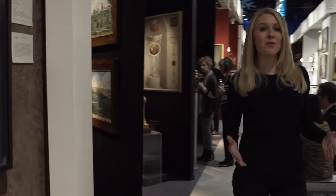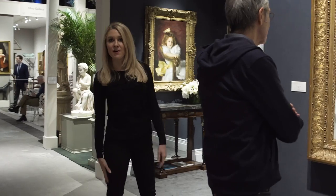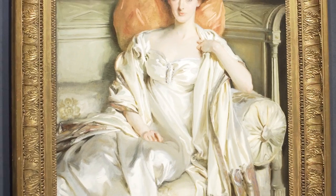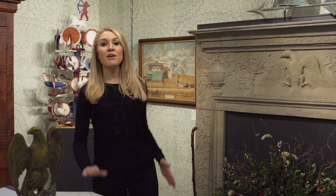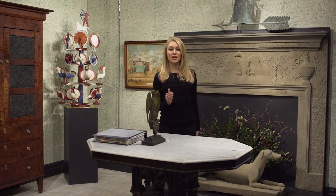Down every aisle you find something different, and that's what makes this fair so diverse. Look at this beautiful John Singer Sargent portrait. This fair is very strong in folk art — you'll find the best folk art dealers from all around the world, and collectors look forward to coming to this fair for that reason alone.